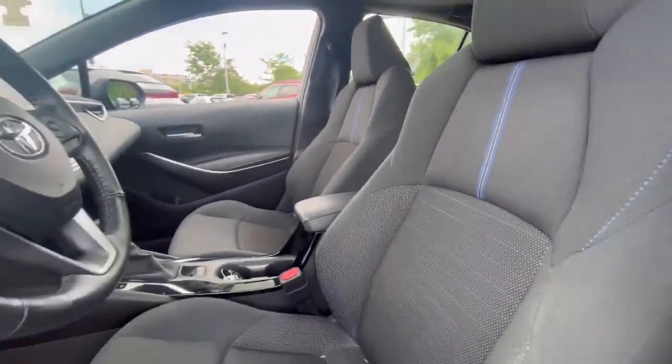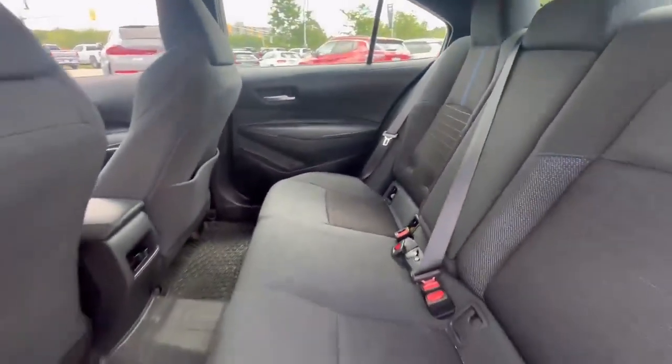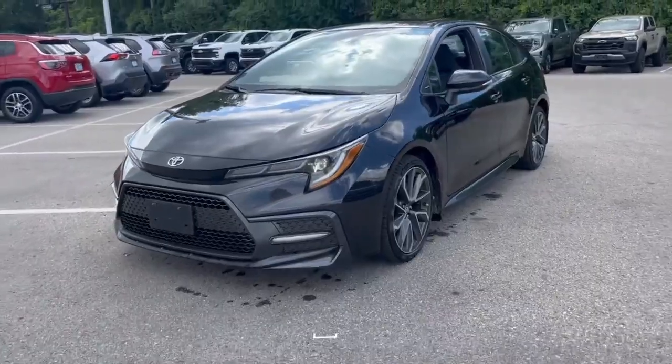And of course a sunroof. If you're interested in test driving this vehicle, please ask for Kim at Finch Chevrolet — we'll see you around!